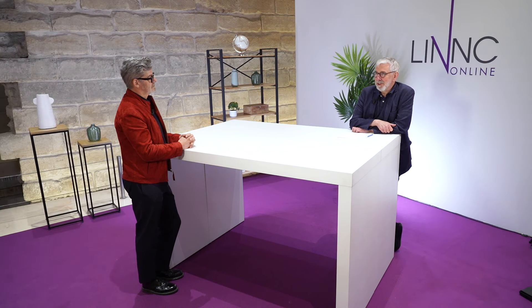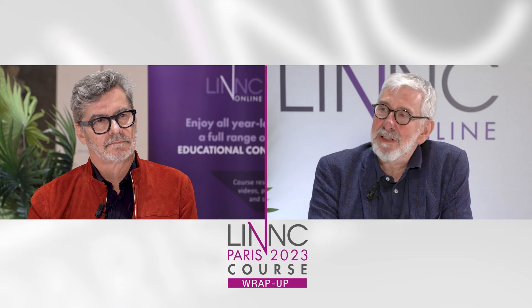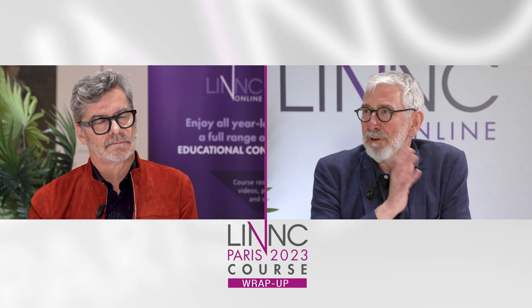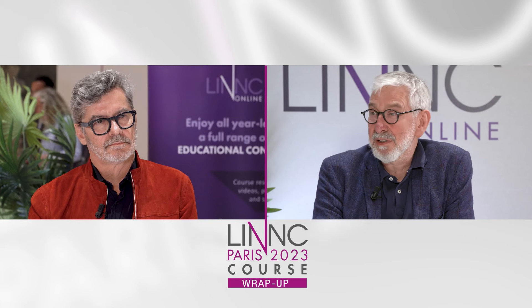Welcome to LINK 2023. I am Professor Laurent Pierrot from Reims, France, and I am with Professor Christophe Cognat from Toulouse, France. You were presenting a clever study during the Microvention Symposium with a very interesting result. Can you summarize briefly the CLEVER study?